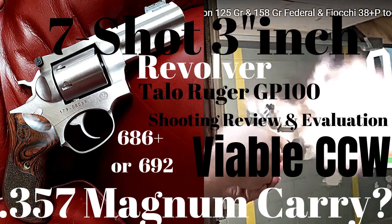Hey guys, greetings and salutations — Dan the Wolfman, catch-youtube.com. Today I'm proposing a question to you: is a seven-shot 357 Magnum revolver actually a viable CCW carry option? Just like the one I'm carrying on my hip right now — this is a Taylor special edition three-inch, seven-shot 357 Magnum Ruger GP100.